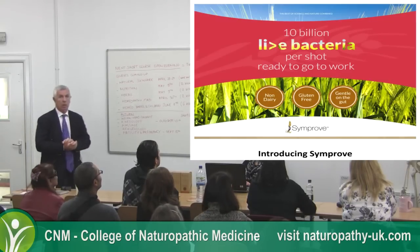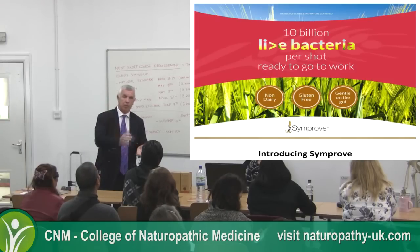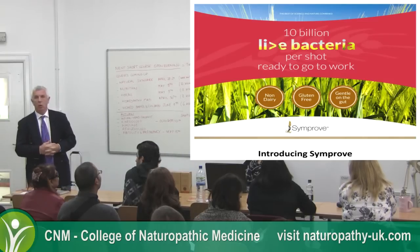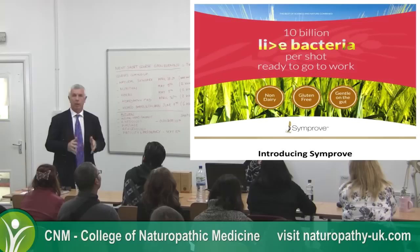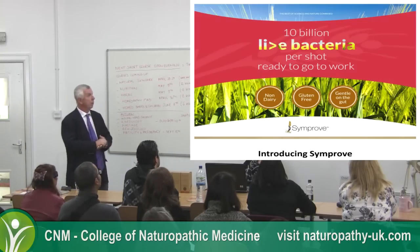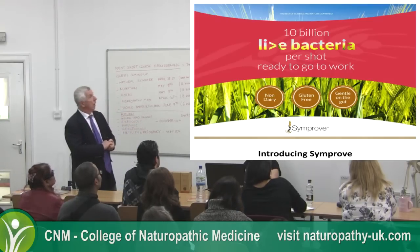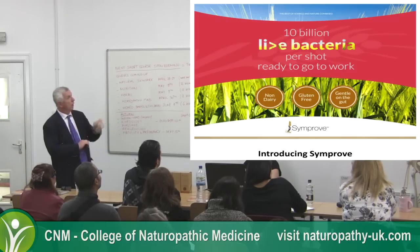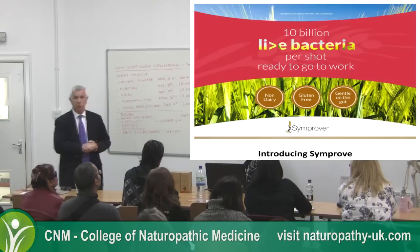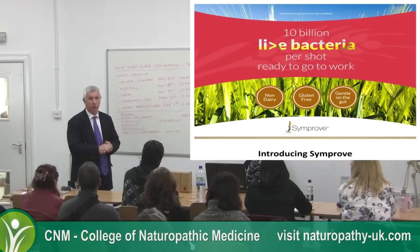Whenever I talk about probiotics, someone asks about the number. Our philosophy is it's not the number that counts — it's what the number can do. Our number is 10 billion, or in excess of, live bacteria per 50 ml shot, which is about the average amount required for a treatment. The product is non-dairy, gluten-free, and a very gentle system. We have thousands of people on this product now and to our knowledge there's been no detrimental effect with any patient.